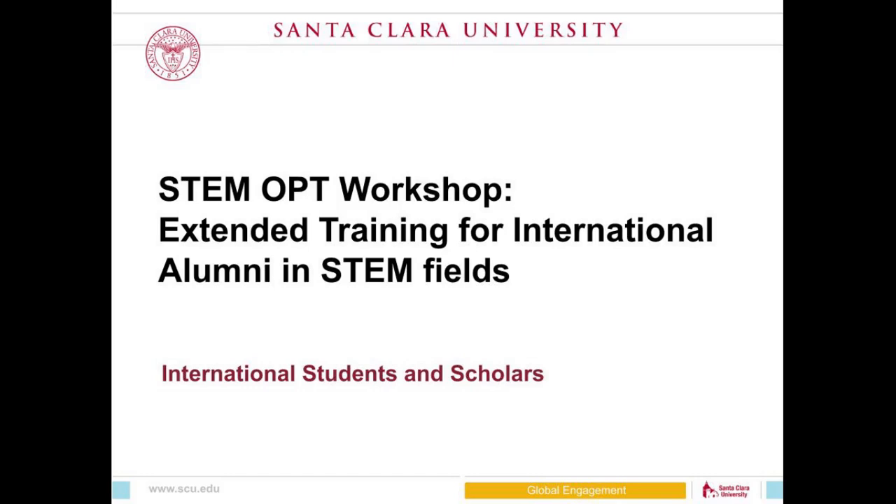This is the STEM OPT workshop, for students who are currently on OPT and will be extending their OPT. If you are a currently enrolled student, this is not a workshop for you — you will first be applying for OPT.